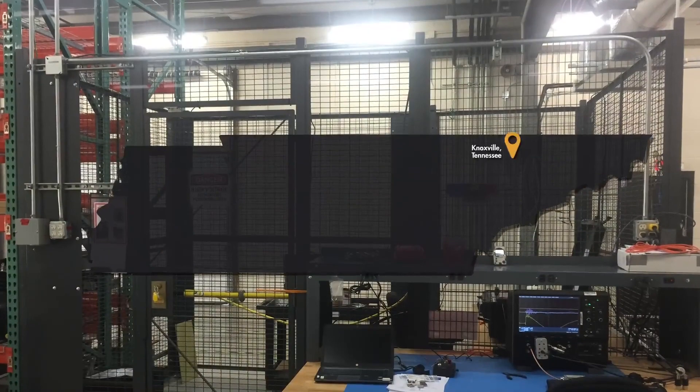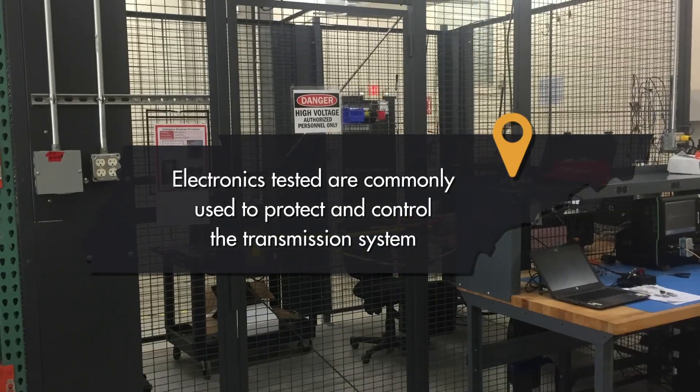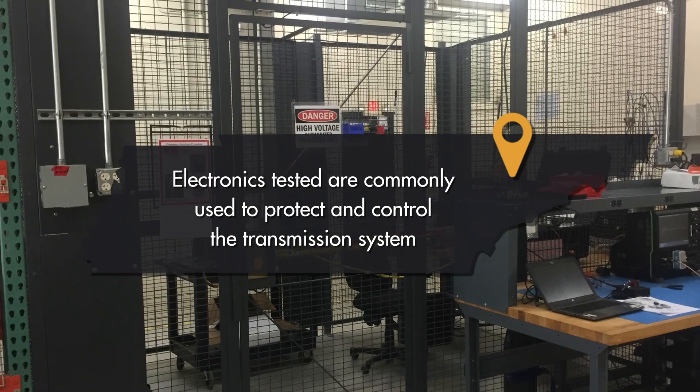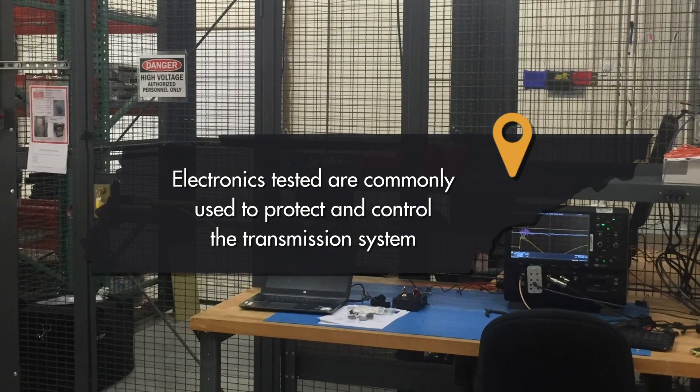In Knoxville, Tennessee, EPRI built a compact direct injection test facility to simulate E1 EMP surges coupled on control and communication cables for electronic devices.